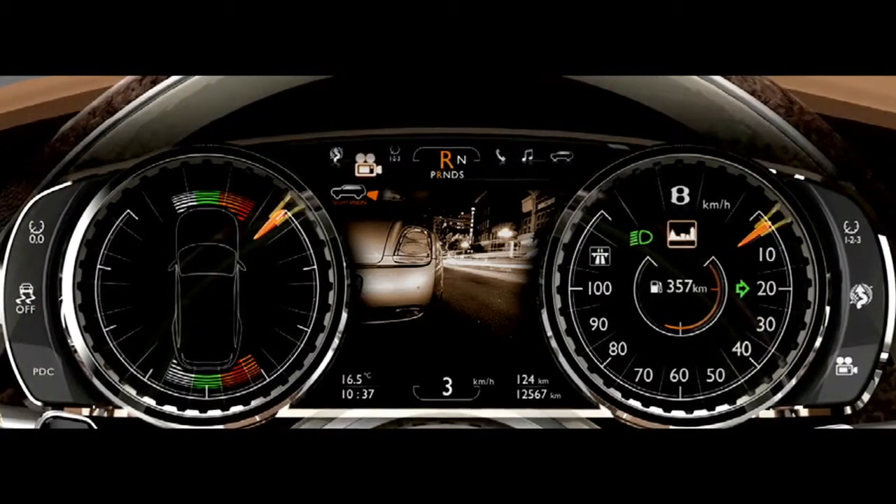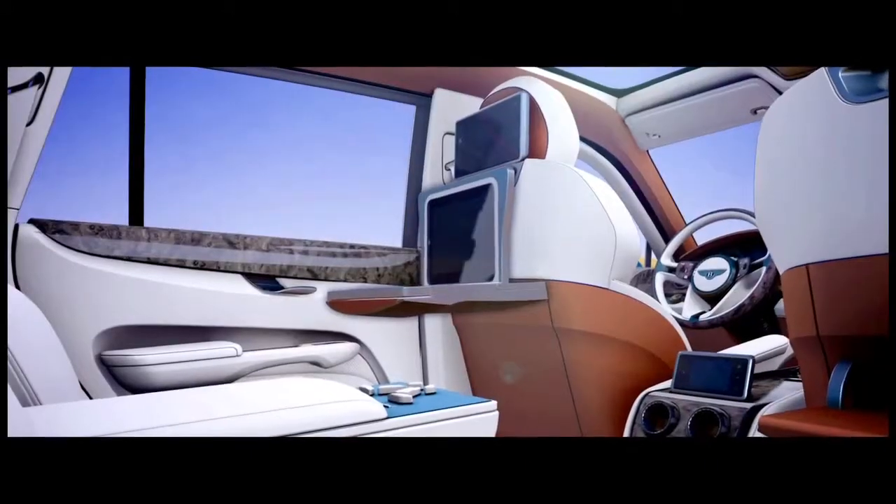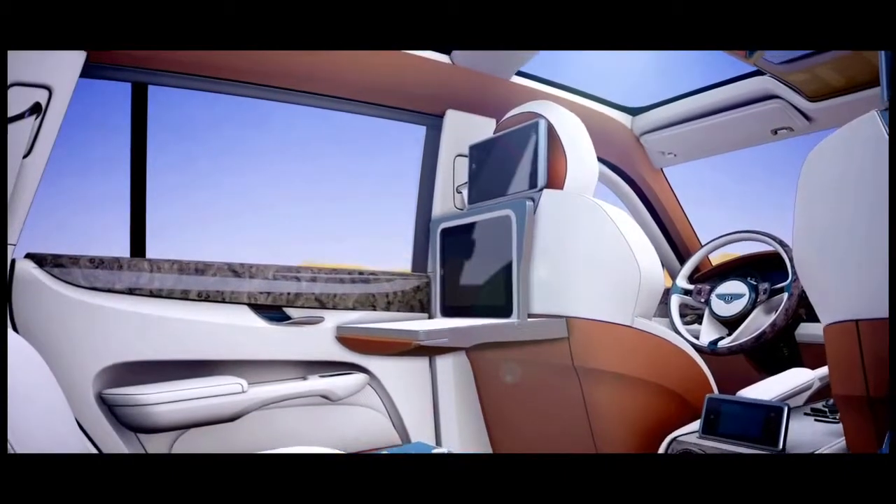We have an instrument panel in front of the driver that can switch between three different modes: city driving, country driving, and long distance. You can change this car from very much a limousine business environment into a utility lifestyle car.